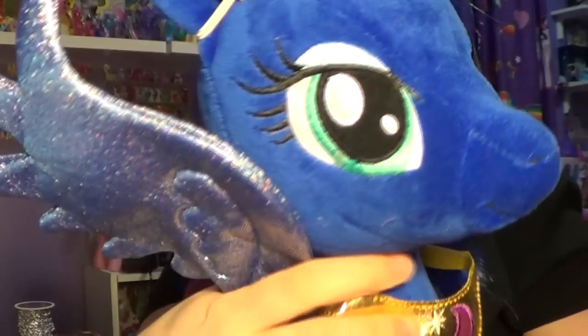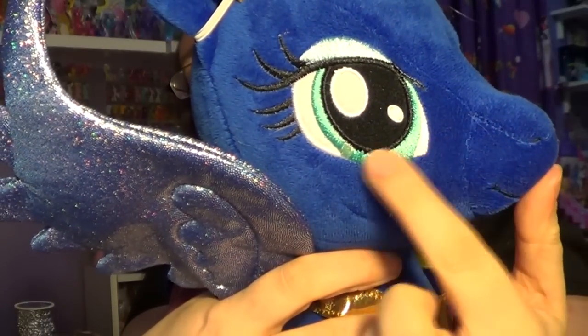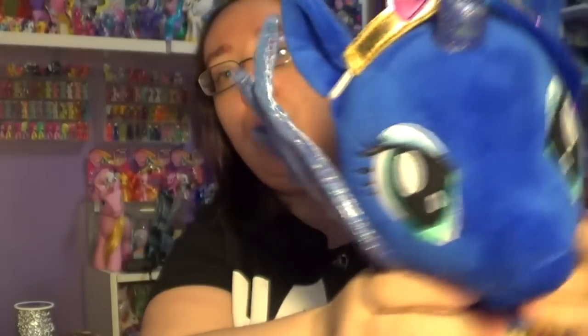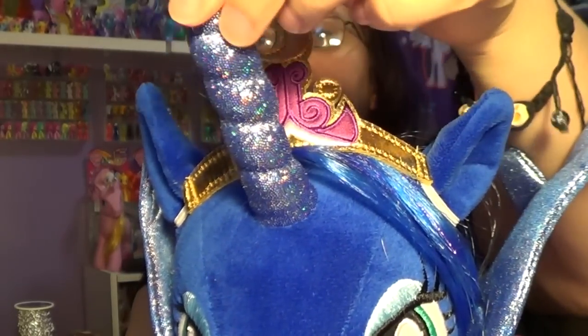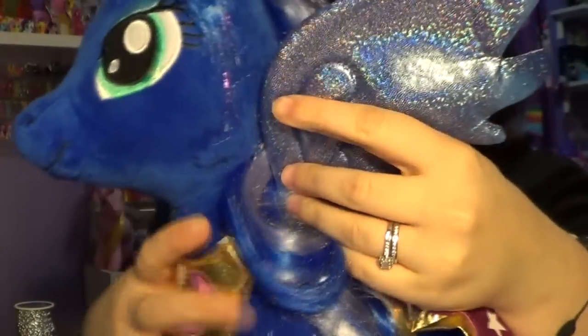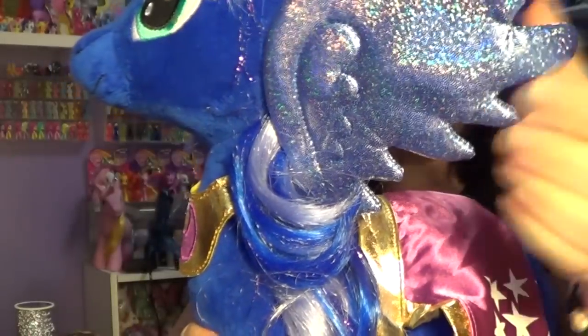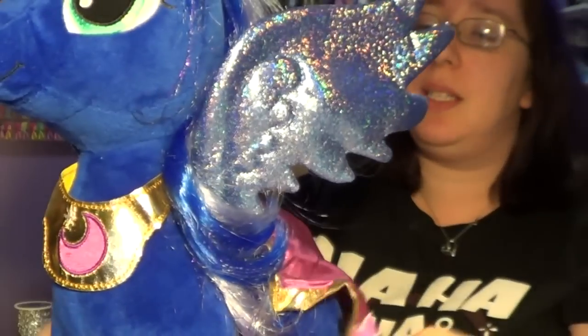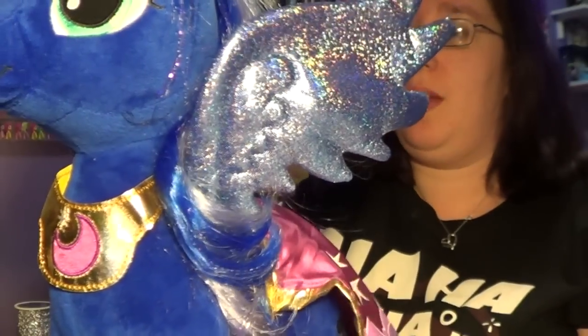Let's see if I can get a close-up here. This is what her eyes look like, and they have this one over here. She does have a glittery horn, and her wings do match. I love these wings — they are super amazing, so pretty. I love iridescent. Just my absolute favorite.